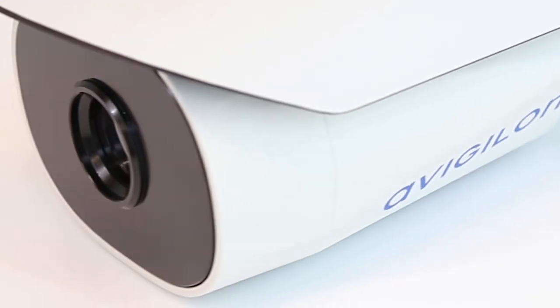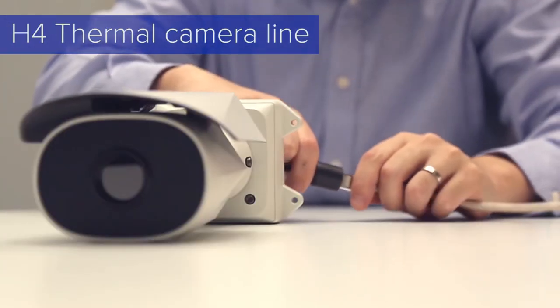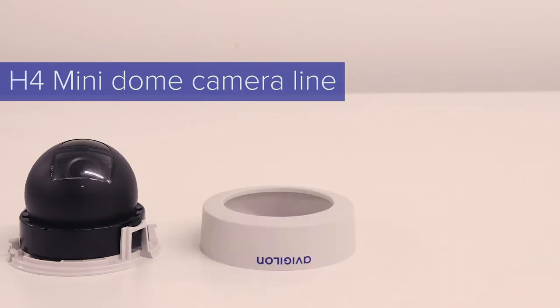And of course, we'll be featuring a wide range of our newest cameras as well, including the new H4 Thermal, H4 IR PTZ, and H4 Mini Dillon.